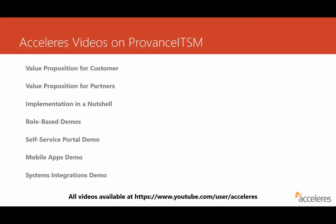We've got a couple of videos on value proposition — one if you're a customer thinking about using Provence ITSM in your organization and using Accelerus to help you implement it, and a second video if you're a partner and want to work with us on Provence ITSM implementations. Many customers are interested in knowing what it might look like to implement Provence ITSM, so we put together a video to give an overview of exactly what that might look like. We also put together a bunch of demo videos, the first set being role-based, so if you're a service desk tech or a manager, you can see exactly how you might use Provence ITSM on a daily basis.